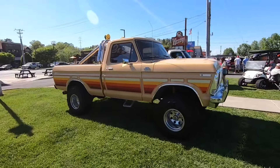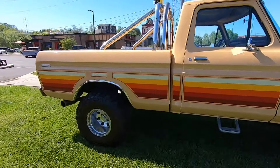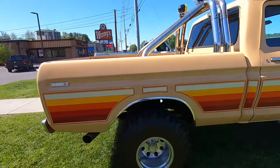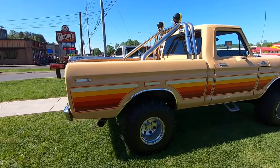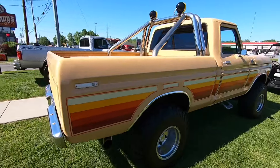It must be truck day up here at the rod run - lots of really nice trucks. This one is atypical for the paint scheme of the 70s - I love this dent-side Ford.